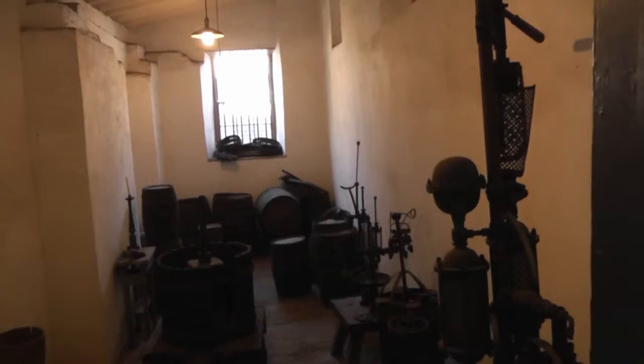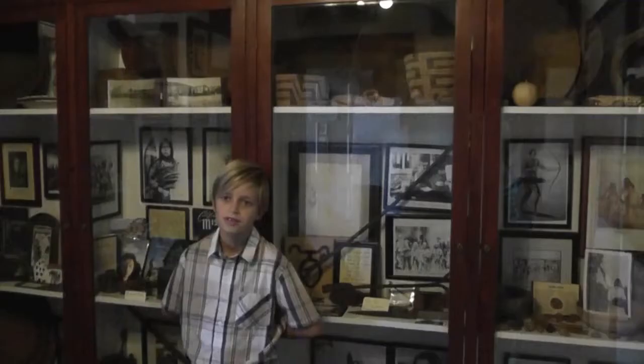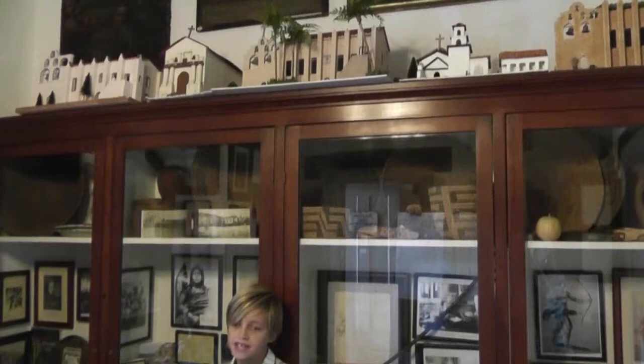Here is some of the original equipment they used to make wine. You will find a lot of interesting information in the Museum of Mission San Gabriel. It was originally the sleeping quarters for the Padres and the priests. Now you can find display cases with many different artifacts.